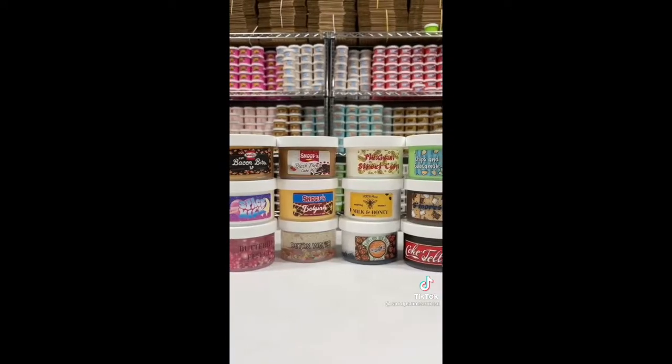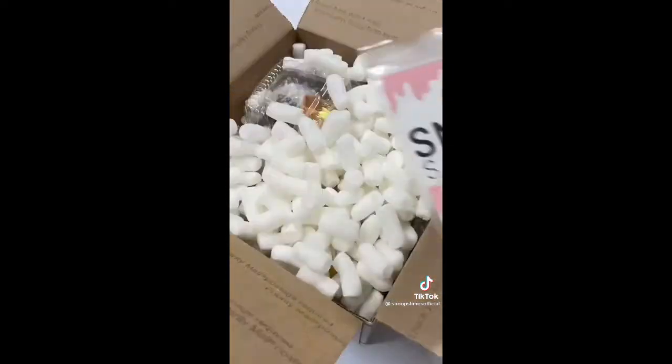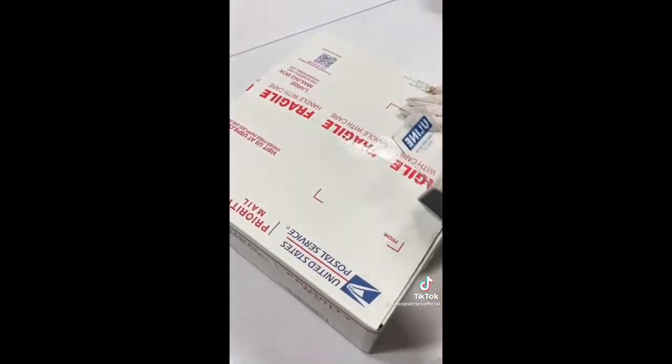I first grabbed all of the slimes from the shelf and bubble wrapped them to ensure protection during shipping, and grabbed a large box for this order. I first added some packing peanuts and put all of the slimes inside. Then I added multiple slime care sheets, and for extras I included 2 adorable jumbo squishies. Finally, I taped the box and it was ready to be shipped. Hope you like your slimes!